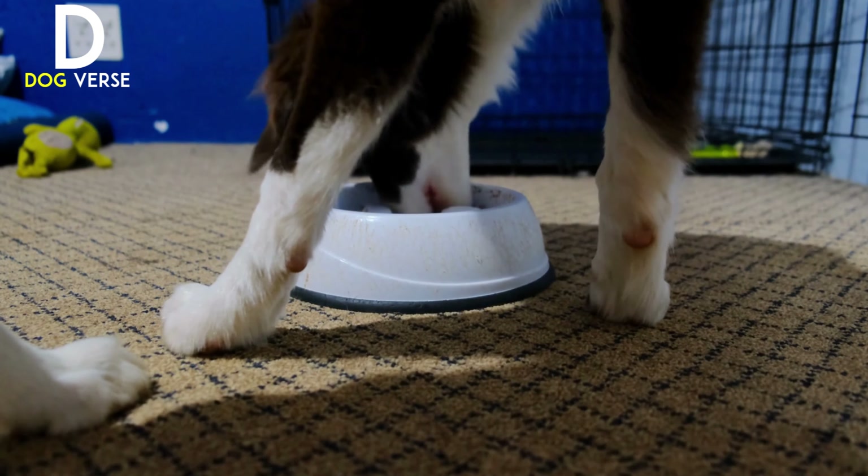Tip three: gain their trust. Building a bond of trust with stray dogs is crucial to their well-being. Start by approaching them calmly and avoid making sudden movements. Speak to them in a soothing tone, offering them treats if they feel comfortable accepting them. Remember, it may take time for them to warm up to you, so be patient and allow them to approach you at their own pace.